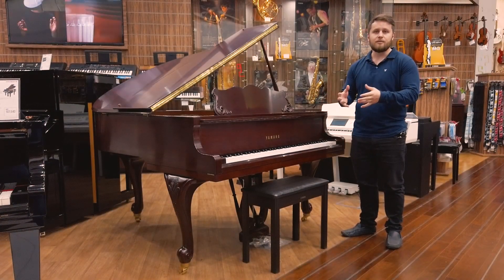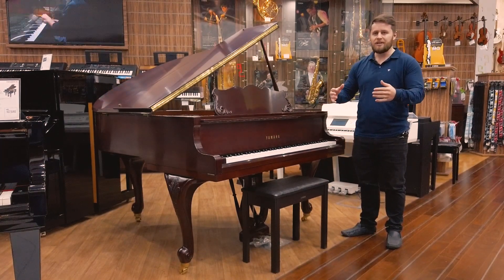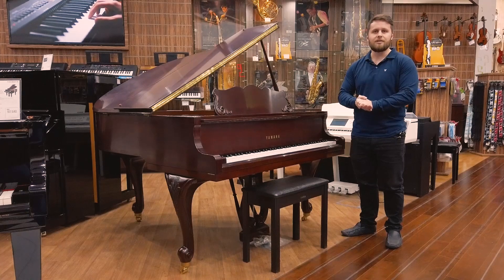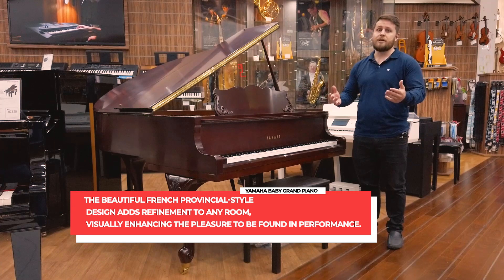Normally in a baby grand like this, you'd be expecting to lose some bass and lose some of the breadth of sound. But in this piano, that really doesn't happen. You get a beautiful sound, fantastic tones, and it really is a great piano for any kind of ability.